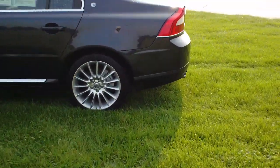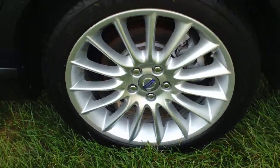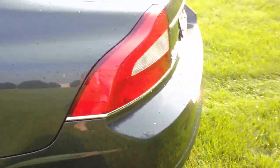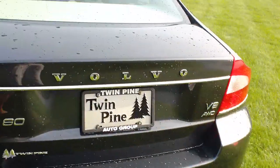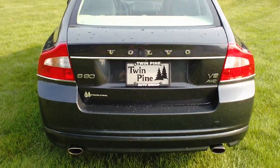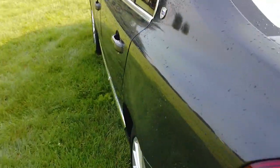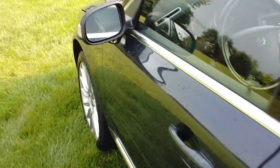We're going to come in a little bit closer on the 18-inch wheels here. You can see a very pretty wheel style there. Coming around to the back, just very nice lines all over. You can see on the back you've got the V8 and the all-wheel drive badging there. Coming down the side you can see no dents, no dings, just very, very clean.